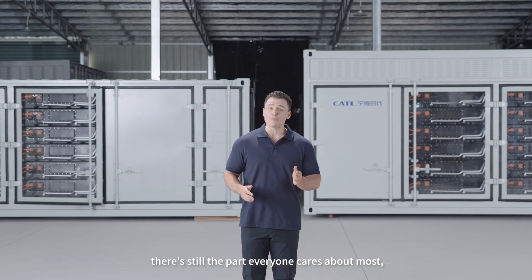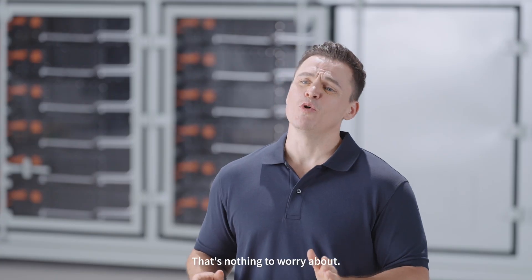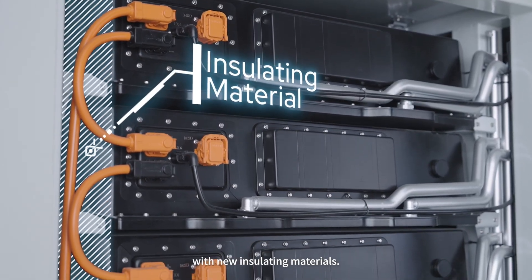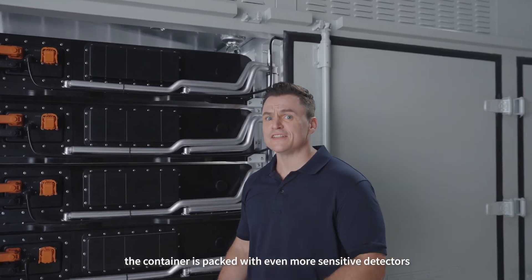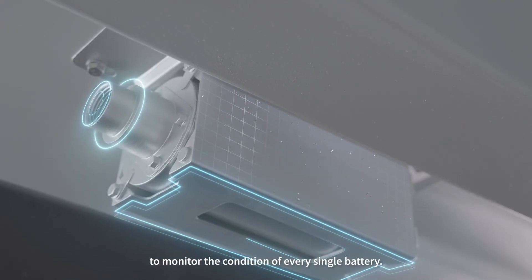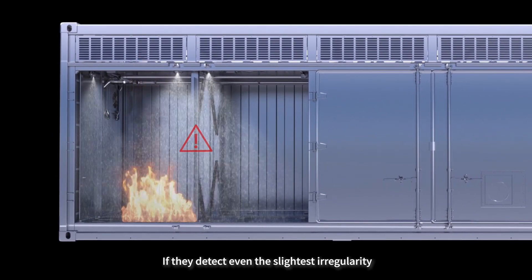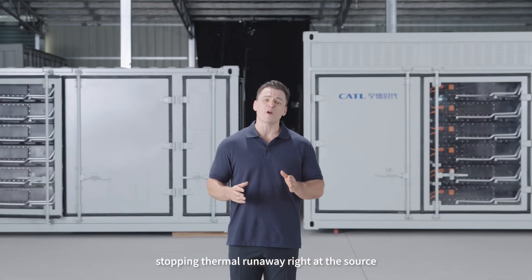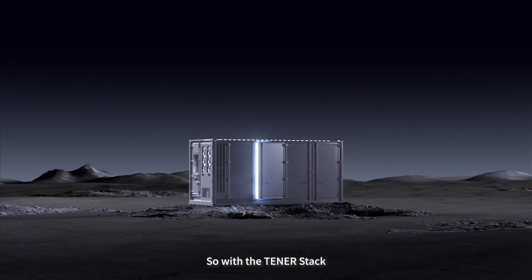Now with everything ready, there's still the part that everyone cares about most: safety. And that's nothing to worry about. We're not only using safe cells, but we're also pairing them with new insulating materials. As an extra safeguard, the container is packed with even more sensitive detectors to monitor the condition of every single battery. These detectors also work hand-in-hand with our battery management system. If they detect even the slightest irregularity, they immediately trigger the fire response, stopping the thermal runaway right at the source, so there's hardly any need to worry about safety risks.